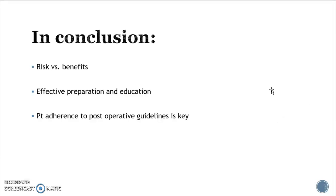In conclusion, there are a lot of risks involved with bariatric surgery, but often the reduction of comorbidities makes it an effective option. Patients need effective preparation, and patient adherence to post-op guidelines is key. Thank you very much for your attention and time — have a good day.